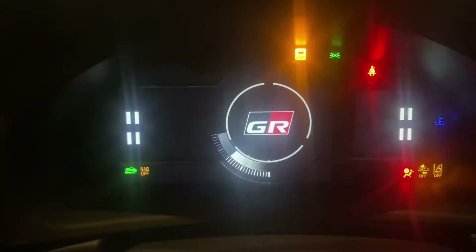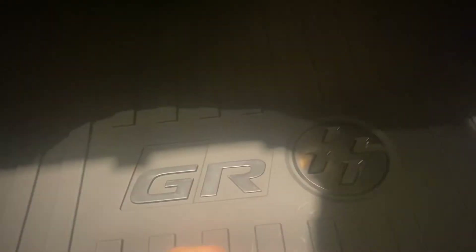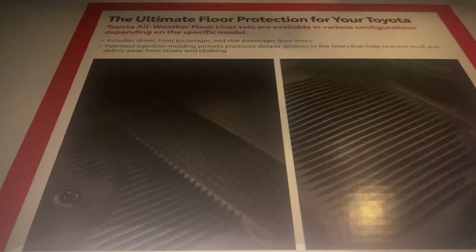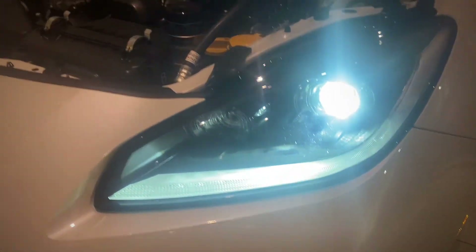Of course you see the GR logo fire up on startup. There's the GR emblem on the trunk mat — it's a pretty small trunk. It also comes with the ultimate floor liners, and there are great-looking headlights up front.